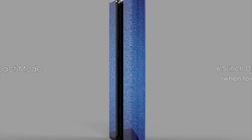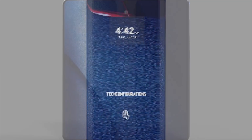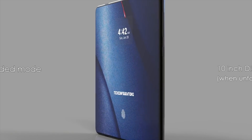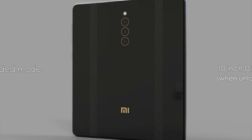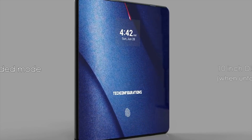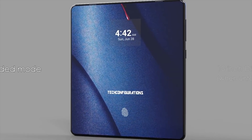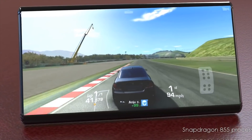It's looking likely to be the first phone with a double fold, and if it ends up looking anything like these renders then they will definitely be getting my money. Unlike other manufacturers, Xiaomi have decided to go with two folds in their flexible device which actually creates a wider display. Not only does the double fold allow for a better aspect ratio, there are other advantages such as using one fold to act as a stand.